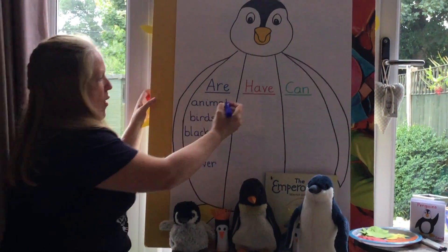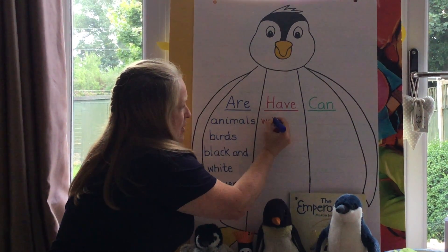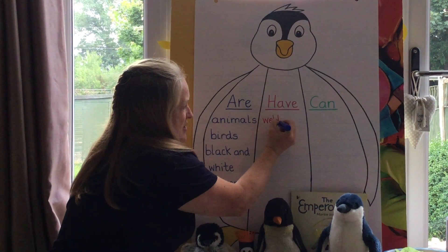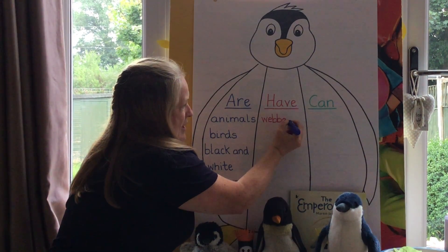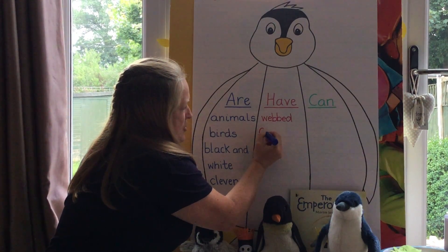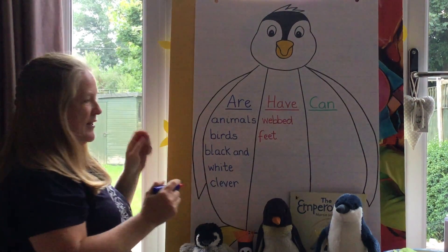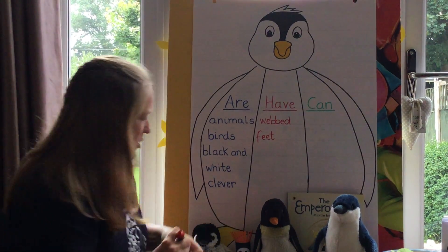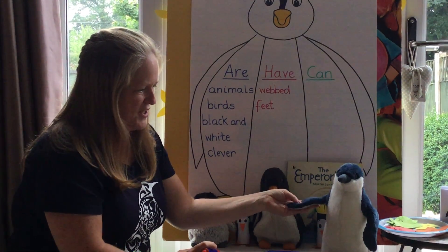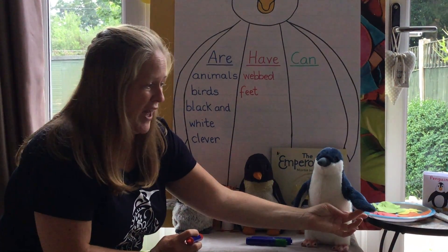So we'll put webbed feet. They use them a little bit like flippers when they're in the water — their webbed feet help them to go faster in the water. Now what else do penguins have? What are these called? Even though we know that penguins can't fly, they still have wings.